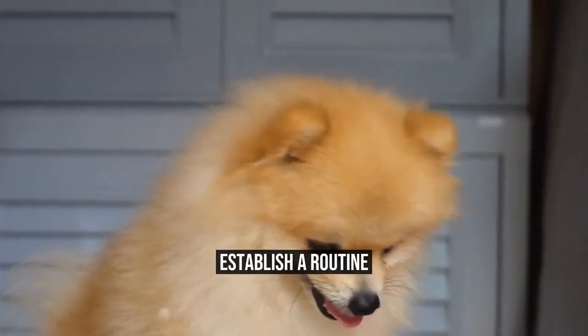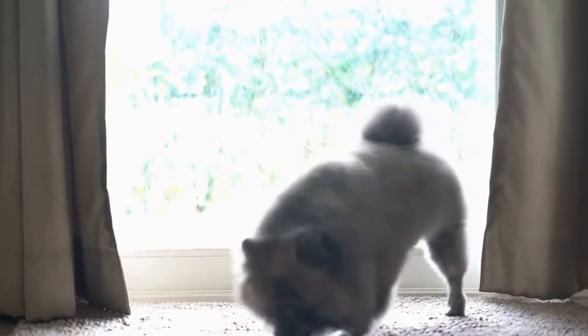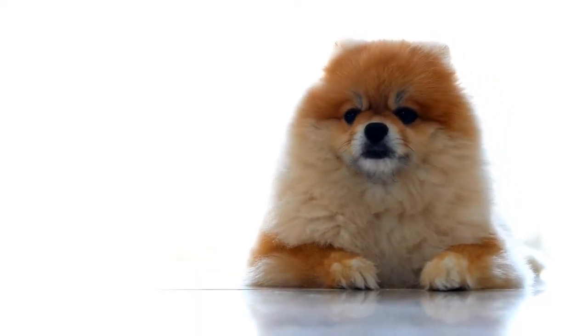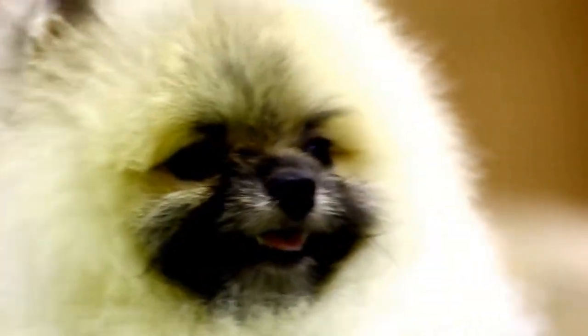Establish a Routine. Pomeranians thrive on having a regular routine, as it provides them with a sense of security and stability. Set a consistent schedule for feeding, exercise, and sleep to help your Pomeranian feel at their best. Stick to a specific feeding time and measure their meals to maintain a healthy weight.